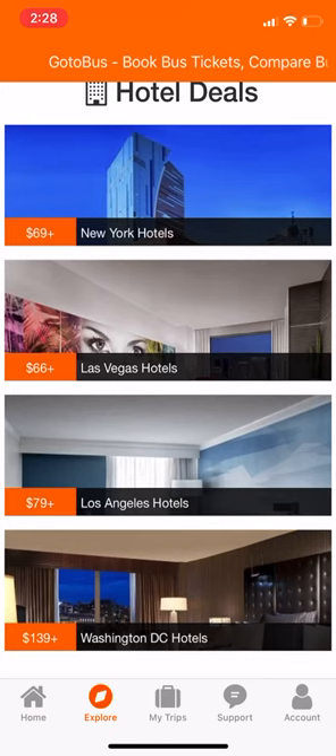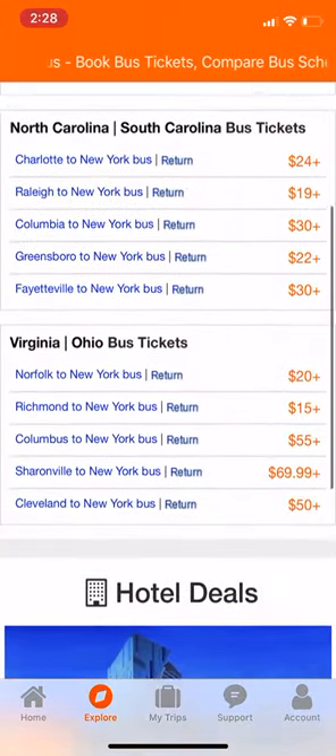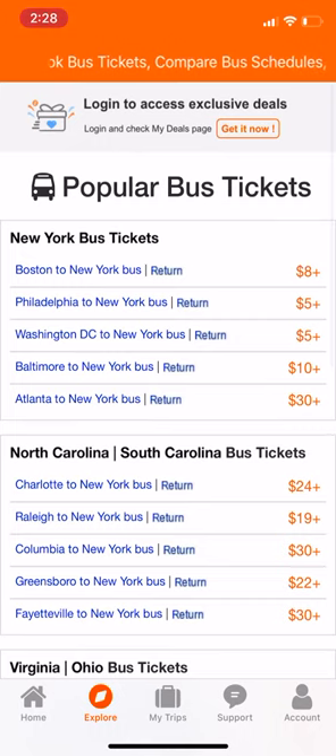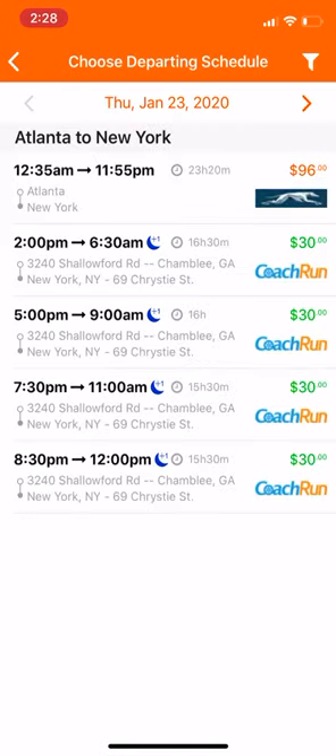It's called GoToBus. They also have some hotel deals on here as well, so when you get to your location you can relax. Here's Atlanta to New York — look at that — 30 bucks right there! It's gonna take 16 hours though.